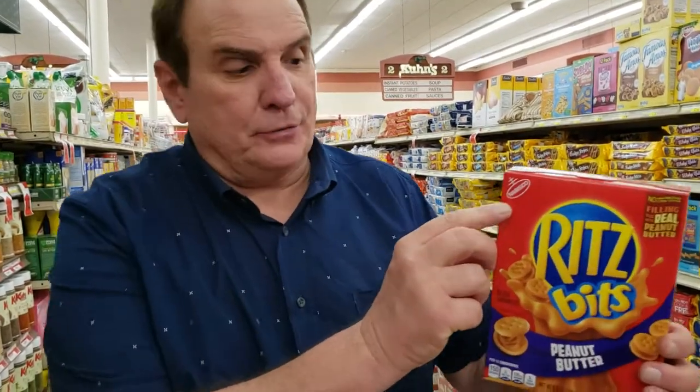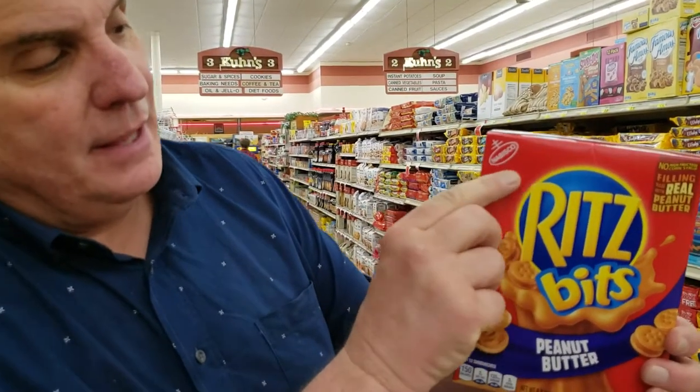Let me let you get a little up close and personal here. You see that Nabisco? That is an incredible logo right there that means a whole lot of fun, as are Ritz Bits. They've got peanut butter in the middle, so you've got a little energy booster, but you've got that flaky, delicious, golden crust of each and every Ritz cracker right here in this box.